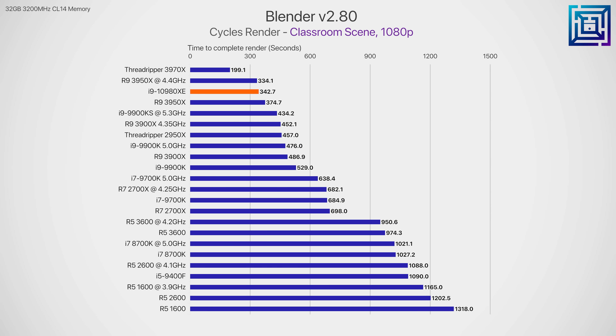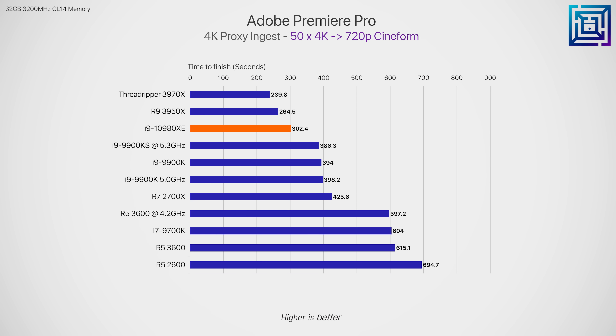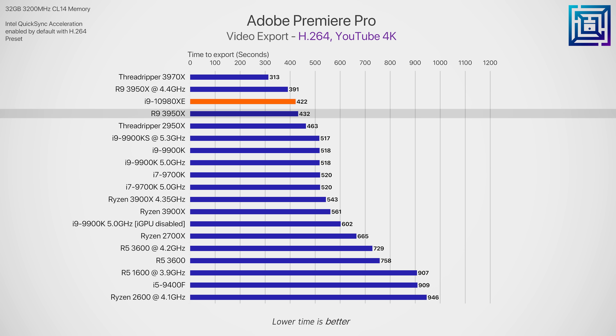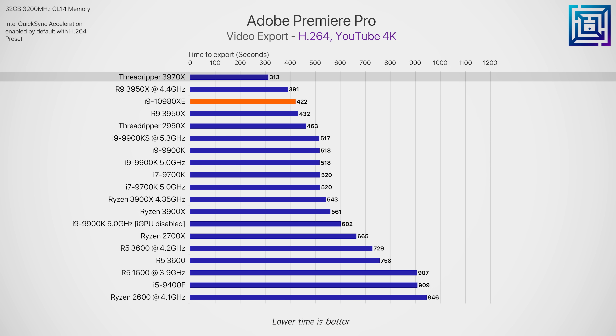Blender showed the 10980XE a little over 8% faster than the Ryzen 9 3950X. Given that the 10980XE is running at just 3.3 gigahertz in this benchmark, it does have more potential performance in the tank when you factor in overclocking. Looking at video file ingesting and proxy file creation in Premiere Pro, the 3950X saves about 13% of time over the higher core count 10980XE. When we look at export times, the 10980XE is slightly faster by a 2.5% margin. If you are a heavy Premiere Pro user, the Ryzen 3950X is a really solid choice, and even stepping up to the Threadripper 3970X doesn't make much sense given the huge price increase unless you are rendering footage all day every day.